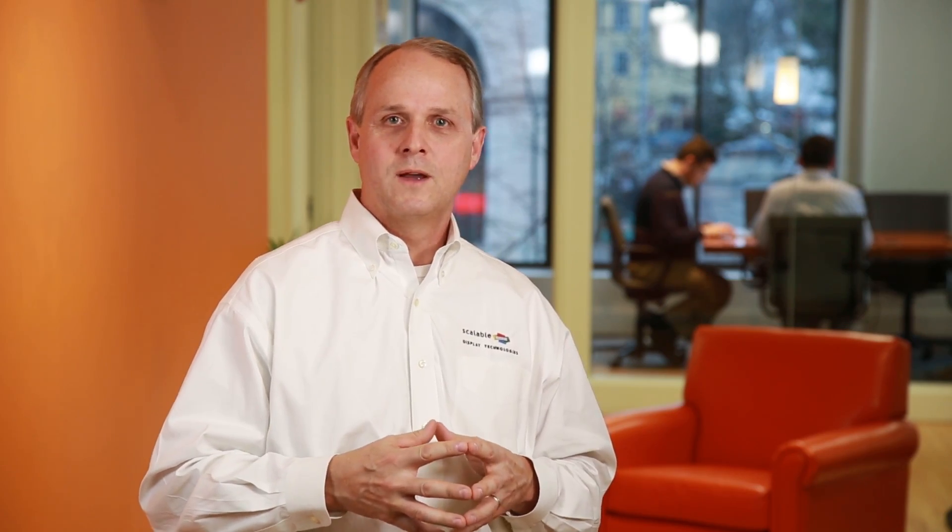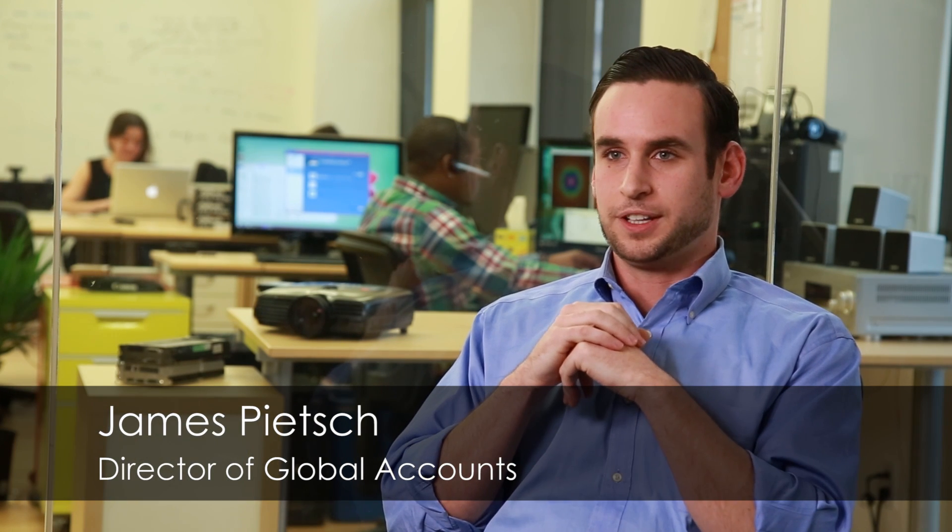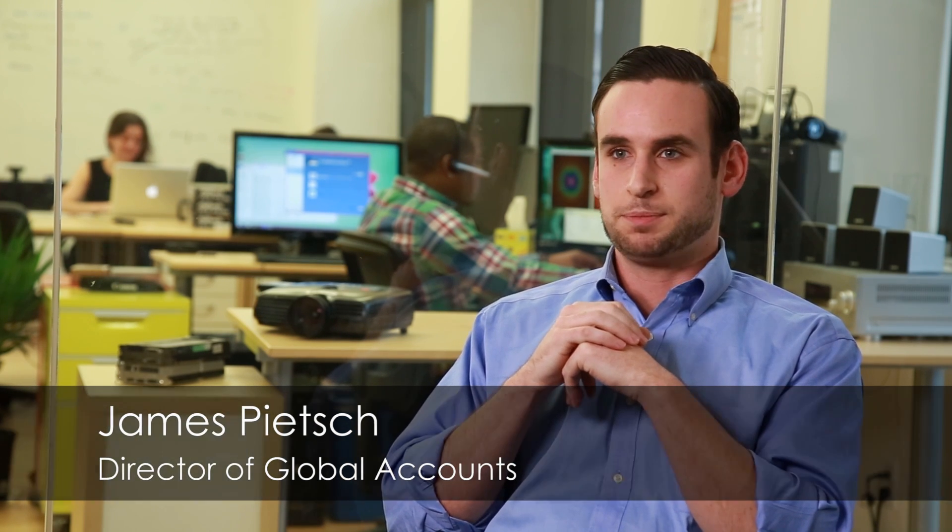One of the most exciting things about Scalable is that we have been able to maintain an extraordinarily talented team of individuals that make this company successful. My name is James Peach. I've been working here at Scalable for the last four years, recently promoted to the director of global accounts. I'm now working internationally as well as nationally on both sides of the market — pro AV as well as military simulation.